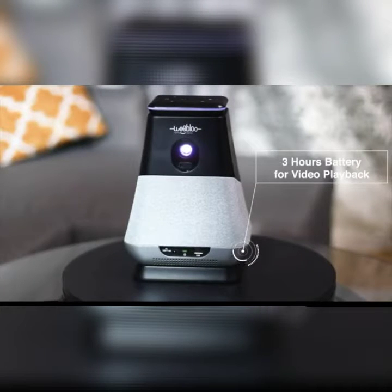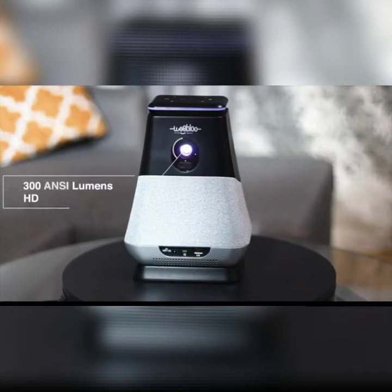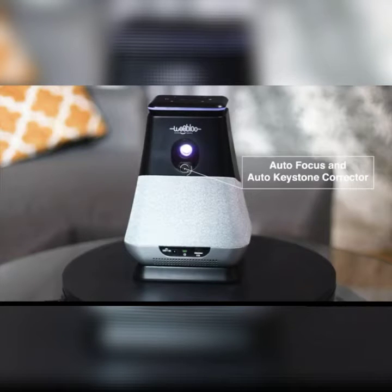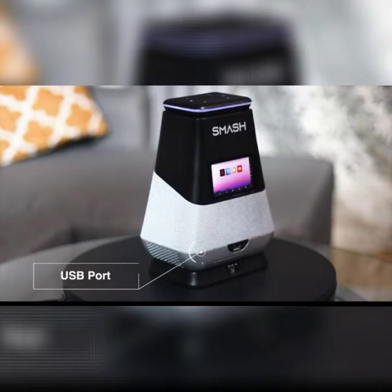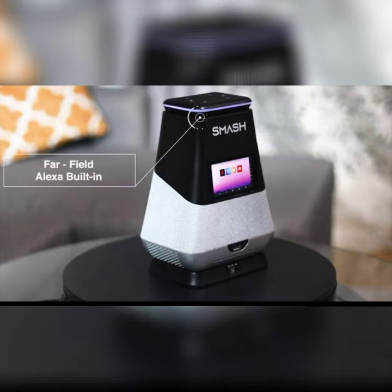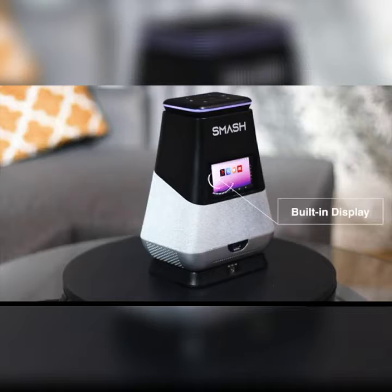SMASH brings you 3 hours of video playback per charge, 300 lumen HD LED projector, auto focus and auto keystone corrector, USB port, 30 hours battery for music playback, certified Alexa built-in, and a built-in display.